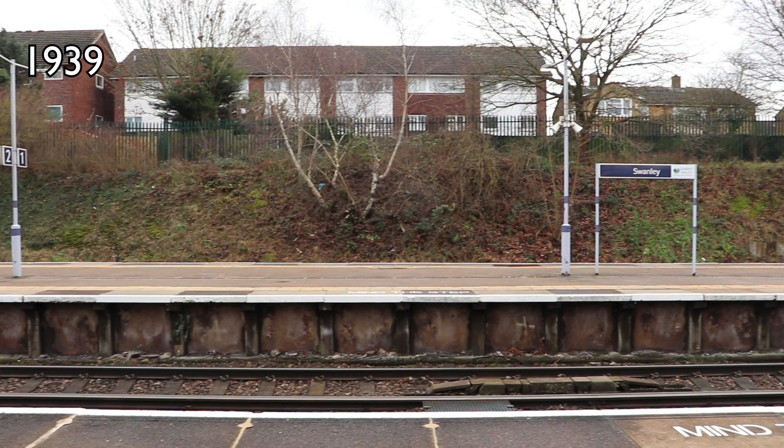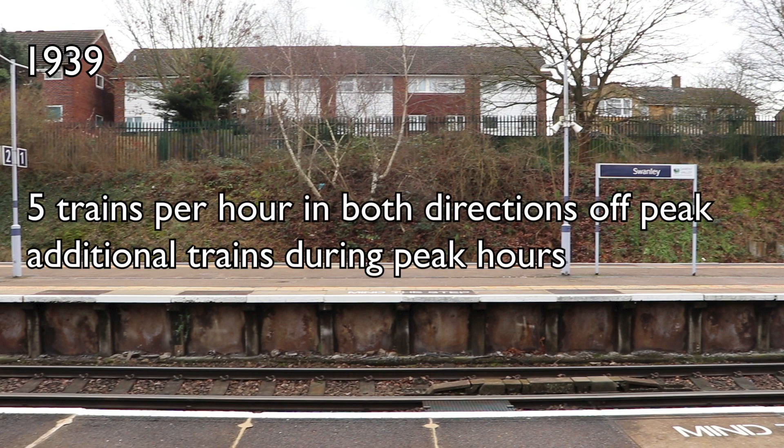The statistics for Swanley are that it opened in 1939. It currently, at time of filming, has five trains per hour in both directions off-peak, with additional trains during peak hours. The entry and exit figures for 2021-2022 were 922,280.